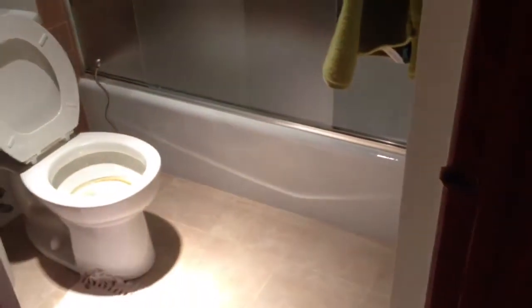Over here we have the first of two baths. It has a pretty standard tub, newer vanity, shower doors — all in pretty good condition.